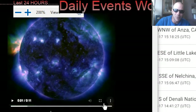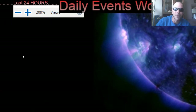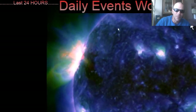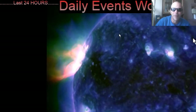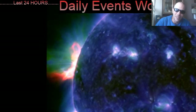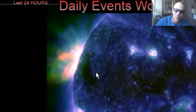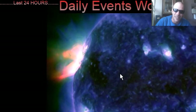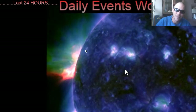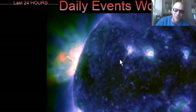Looking at the sunspot region that ejected this X-class solar flare in multi-spectrum right now. We can see lots of C-class solar flares, two M-class flares, and then that large flash right there — that was the X-class. Lots of energy being thrown around there — wow.